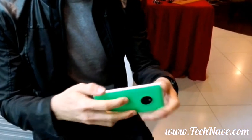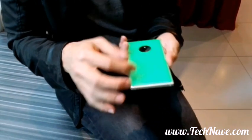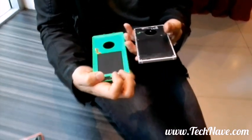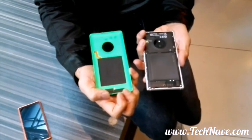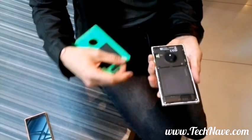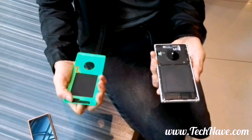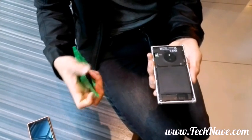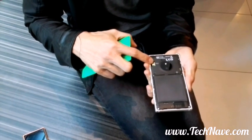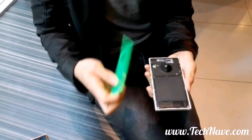It's got a removable back cover here, which is available in bright green or bright orange. You can get this off and you can see on the inside we have a wireless charging cover here, so you can charge the phone wirelessly using the cheap charging accessories. Over here you can see the big 2220 mAh battery.